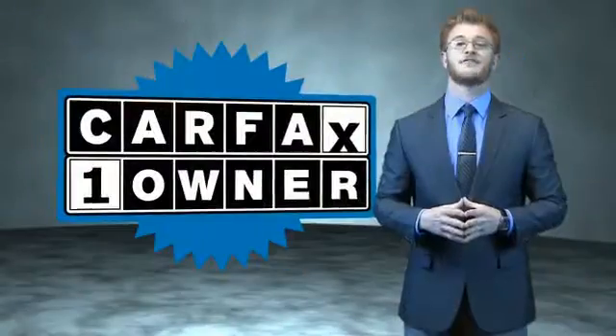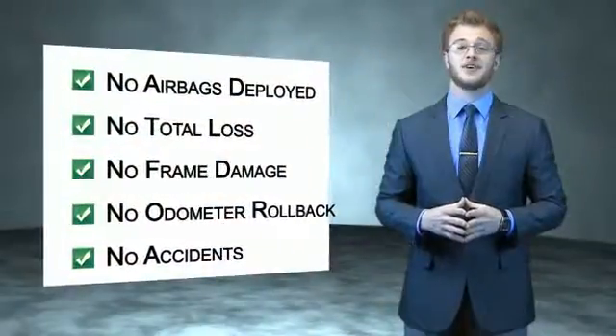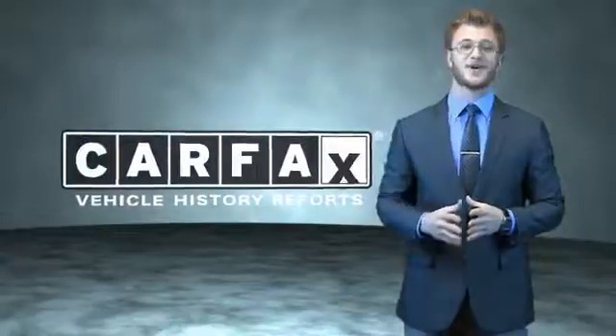This is a Carfax 100 vehicle which qualifies for the Carfax Buyback Guarantee. Be sure to find a complimentary copy of the Carfax Vehicle History Report online or contact the dealership. Just say: show me the Carfax.